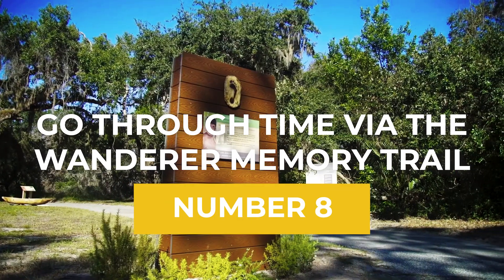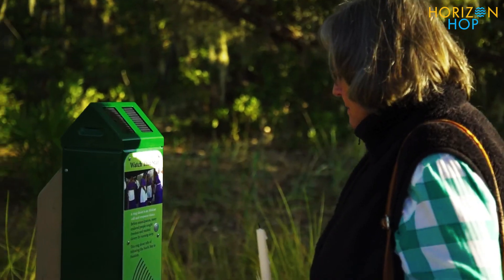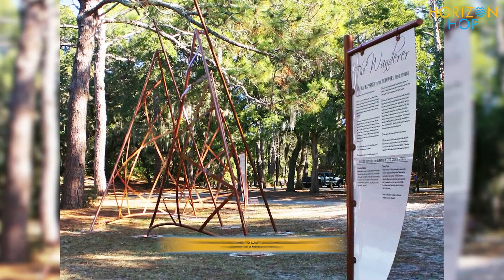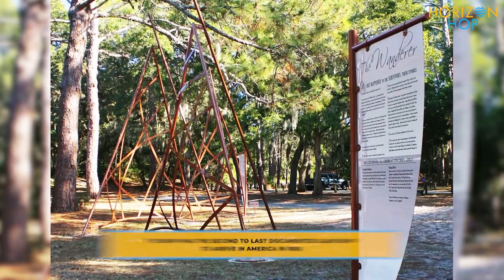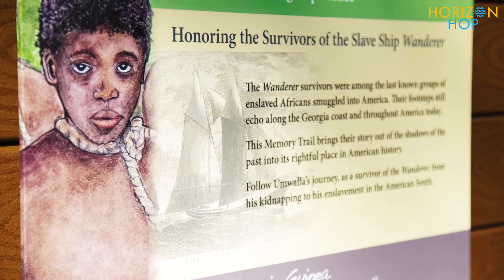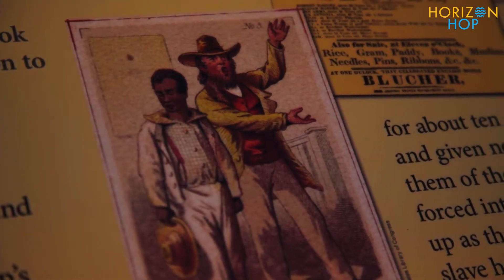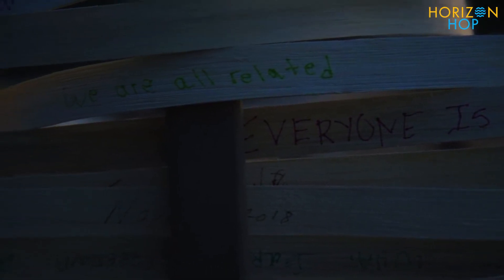Number 8: Go Through Time via the Wanderer Memory Trail. On Jekyll Island, there is a one-of-a-kind educational experience called the Wanderer Memory Trail, which details the history of the slave ship of the same name. See the spot where the ship carrying African slaves was towed ashore along the banks of the Jekyll River almost 160 years ago by following the trail. Insightful panels and engaging individual displays describe the story of the ship's slave passengers and their journey to America. This important reminder of Jekyll Island's past is a must-see for all those who visit.